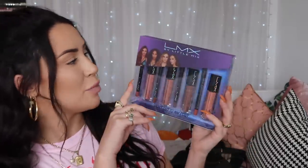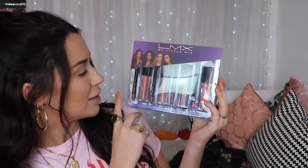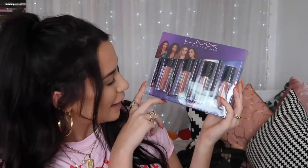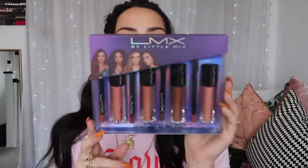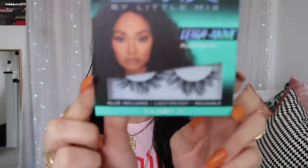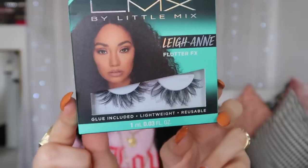Their brand is called LMX by Little Mix. This is their 'Shout Out to My Pal' matte lip and liner collection — look at these shades! I'm definitely going to do a little tutorial with a nice dark nude and a gorgeous peachy nude. These lashes really intrigue me — these are the Leanne Lashes Flutter Effects, and they're all crisscrossy. I'm really intrigued to see how they're going to look on me.